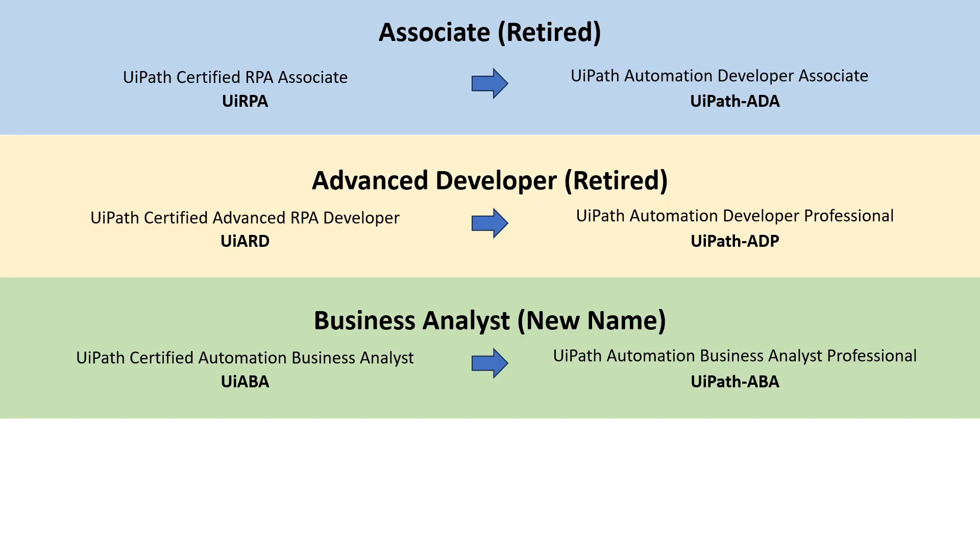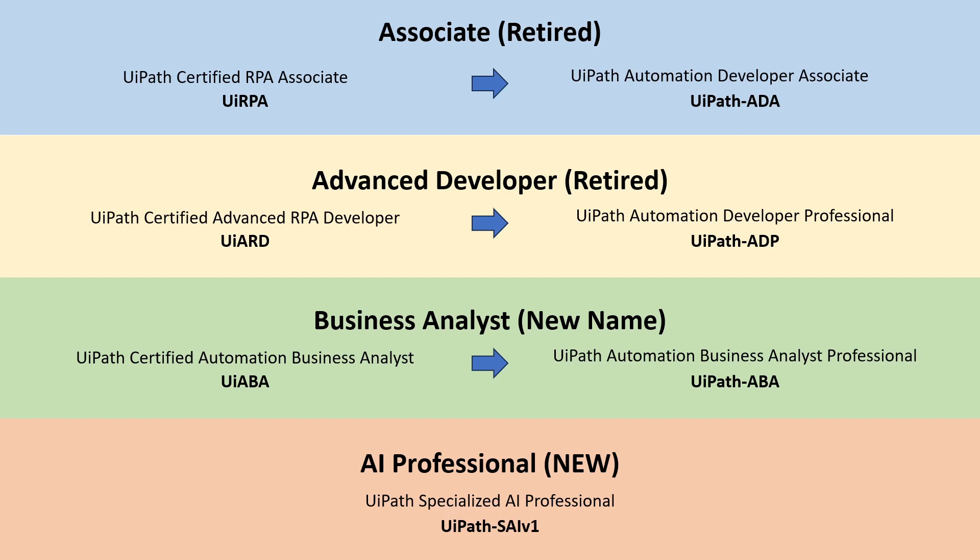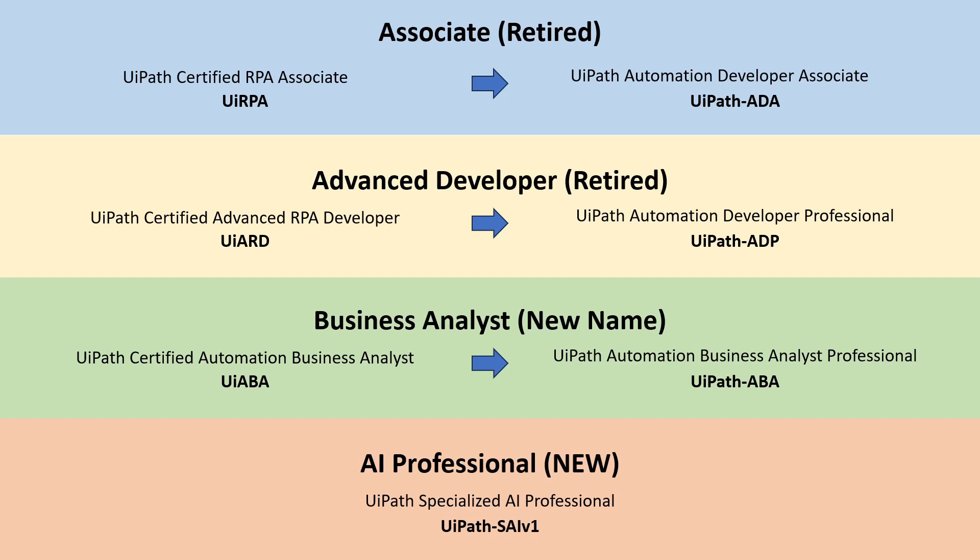The new business analyst professional exam is called the UiPath ABA certification. Last week at UiPath Forward 6 in Las Vegas, they announced a new certification within the AI space — the UiPath Specialized AI Professional Certification, or UiPath SAIV1. This is a new certification that focuses on anything to do with AI centers: document understanding, communications mining, anything that ties into the AI space. It's brand new — only a few people have taken it. I haven't looked at this exam in detail, but I will be doing it, maybe sometime this fall.